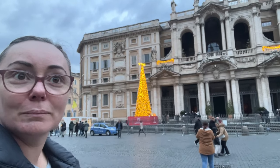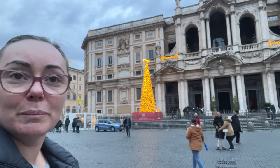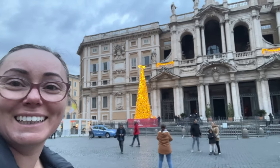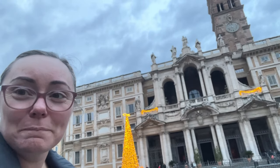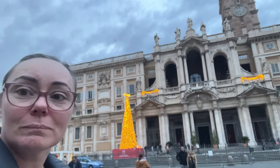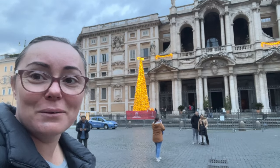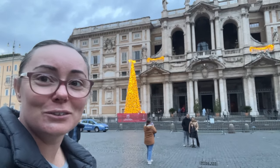We've walked up to the Basilica Papale Santa Maria Maggiore. It looks absolutely beautiful from the outside. We will go in and have a look and see what it's all about.